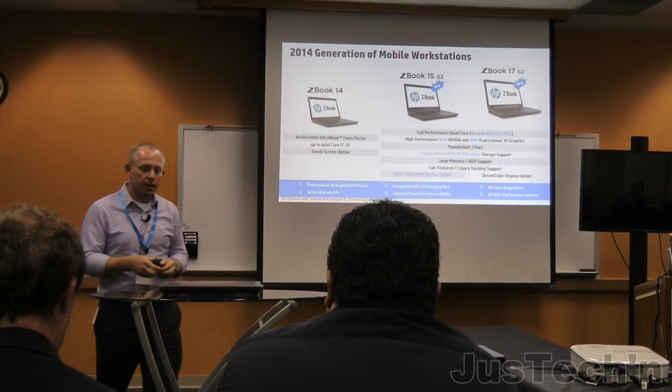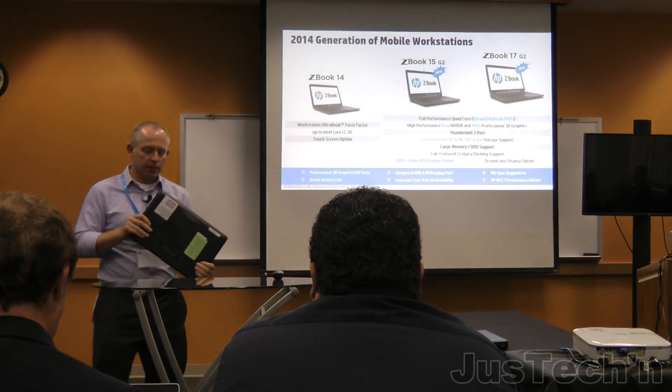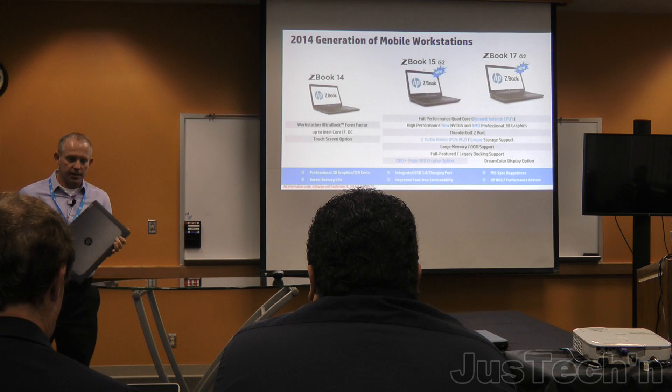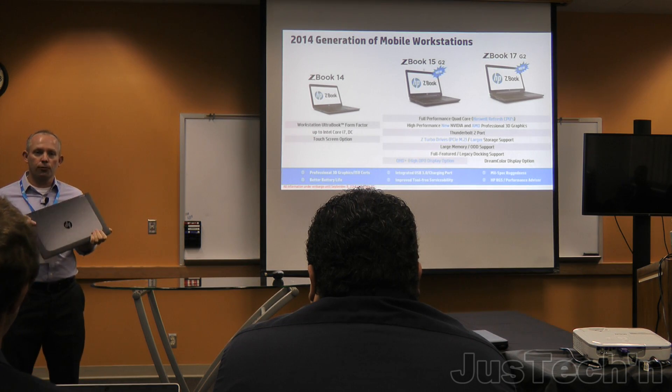If you think about the products, there are a lot of things that aren't changing either. One of the things we really pride ourselves on with the ZBooks is reliability and durability. Jim talked about the quality and investment that we've made in the ZBooks.